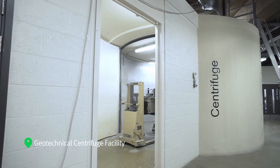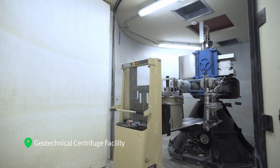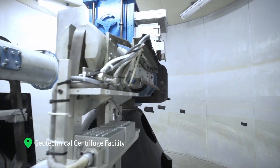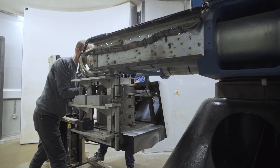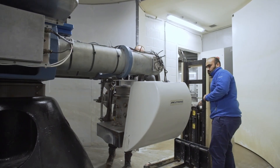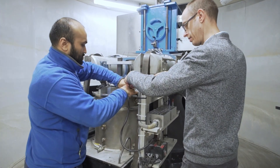The Geotechnical Centrifuge Facility is the centrepiece of the Civil Engineering Laboratory. It also accommodates a laboratory for centrifuge model preparation, model testing at 1G and concrete testing. Adjacent to this are concrete mixing and casting facilities, a temperature controlled soil element testing laboratory and a concrete durability laboratory.